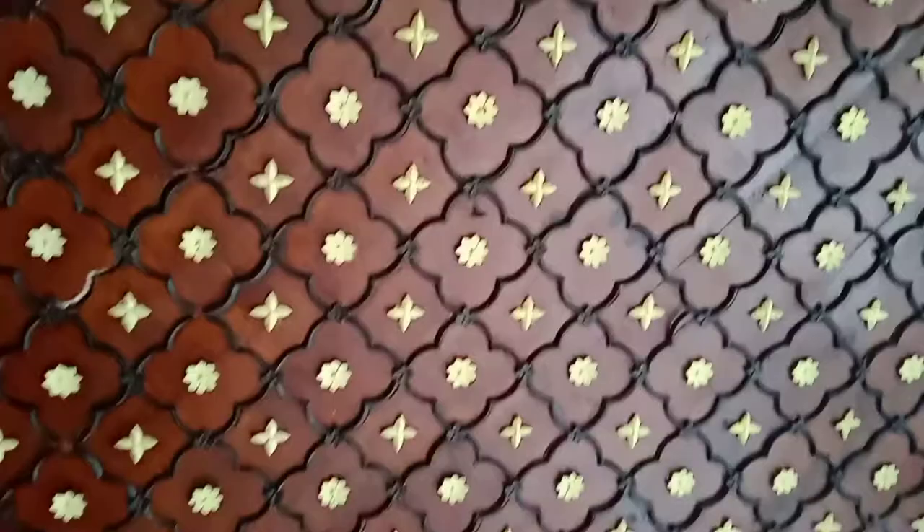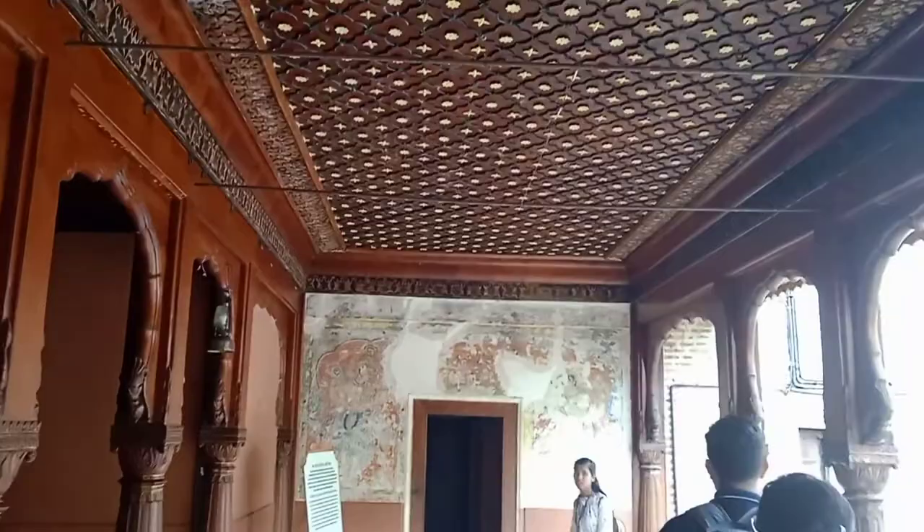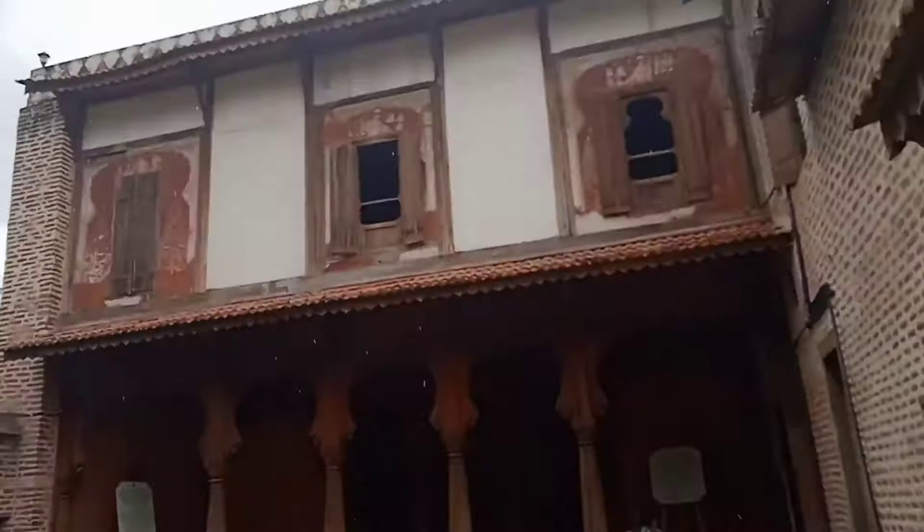At that point in time there were no pumps, so this type of wooden artwork was done using metals, wood, and artistic designs. This is the Karenja, or fountain, located in the Haldi Kumkum Chauk. This space was specially dedicated for women to come, play, and perform their rituals like Haldi Kumkum.